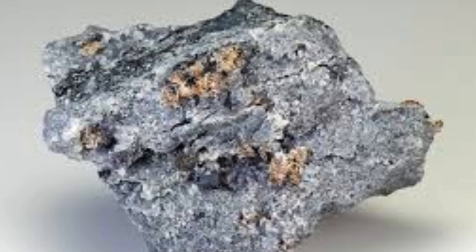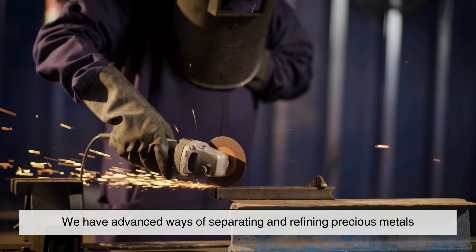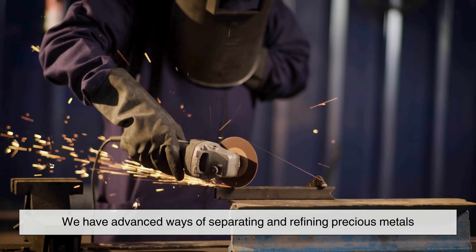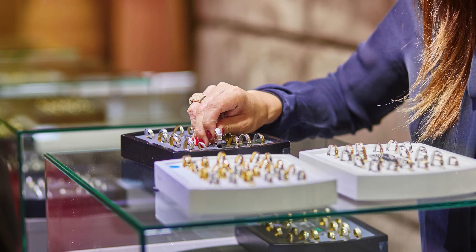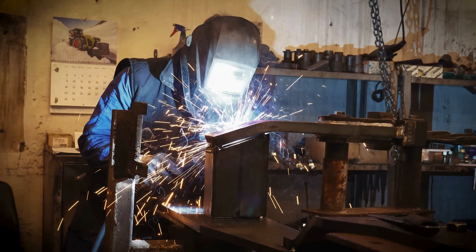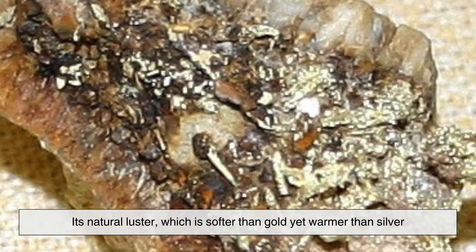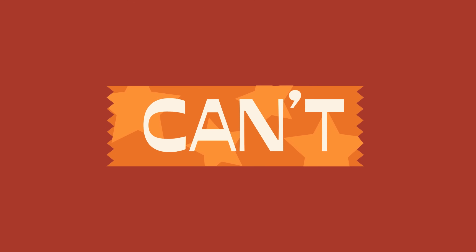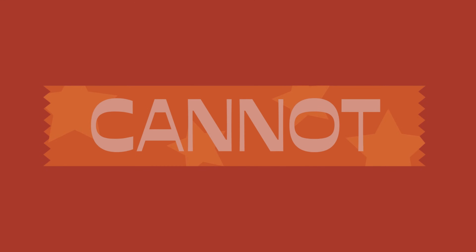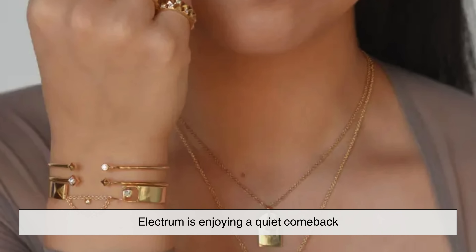Today, electrum is not as widely used as it once was, mostly because we have advanced ways of separating and refining precious metals. However, there's still a niche fascination with electrum, especially among jewelers, collectors, and historians. Some artisans prefer working with electrum because of its unique color and heritage. Its natural luster — softer than gold yet warmer than silver — gives it an old-world charm that modern alloys can't quite replicate. In some high-end jewelry circles, electrum is enjoying a quiet comeback.